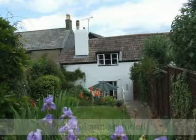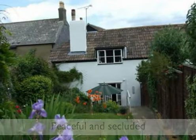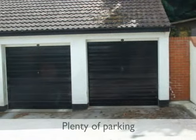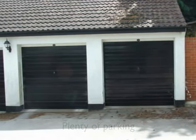The cottage and gardens enjoy a high degree of privacy and seclusion which contributes to a quiet and relaxed environment. The property benefits from a single garage and separate parking space at the rear of the property, with guest parking available at the front.